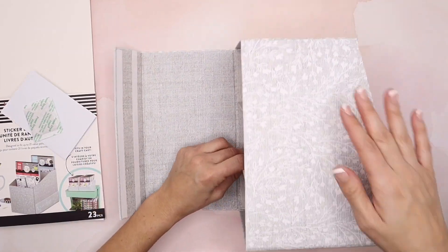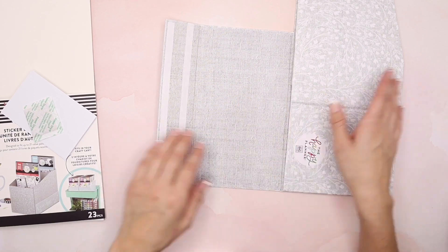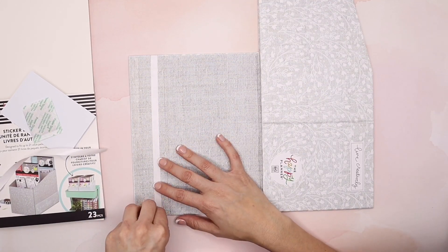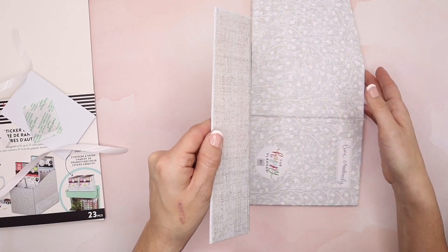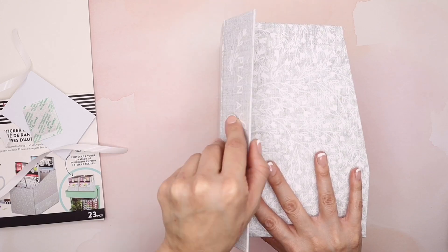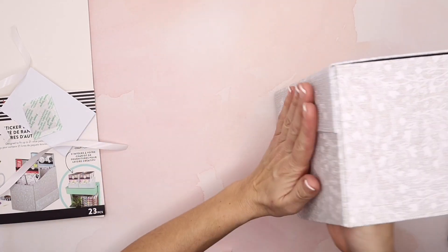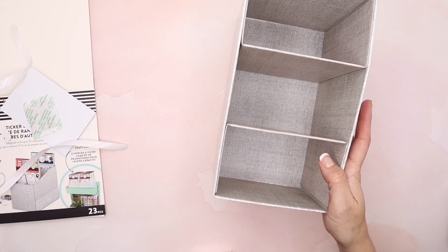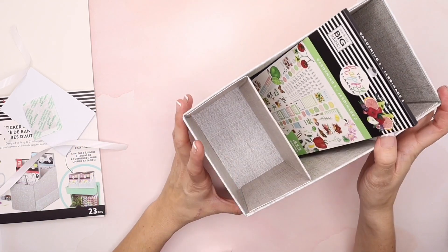You open it up like this and you'll see there are three compartments where you'll be putting your stickers. This also has two adhesive tabs, so you open it up and bring this in and line it up. These are two sticky lines — just make sure you line it up before you press it down. Once you have it lined up, press firmly. I recommend putting one hand inside and pressing firmly to make sure it's nice and secure. And there you go — sticker storage! This fits 21 sticker books from the Happy Planner.